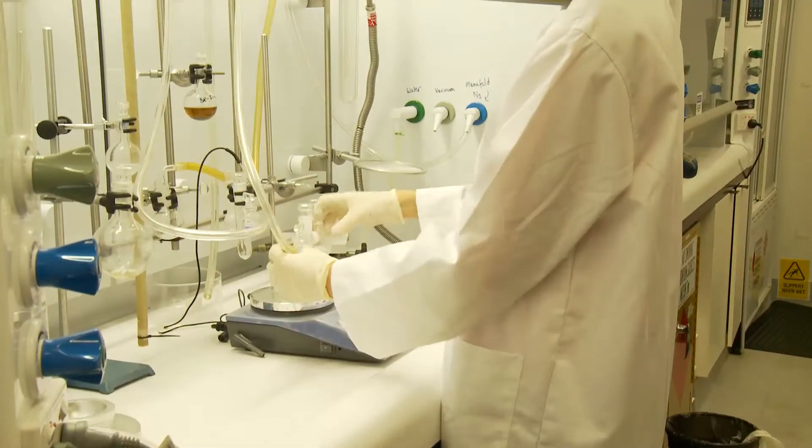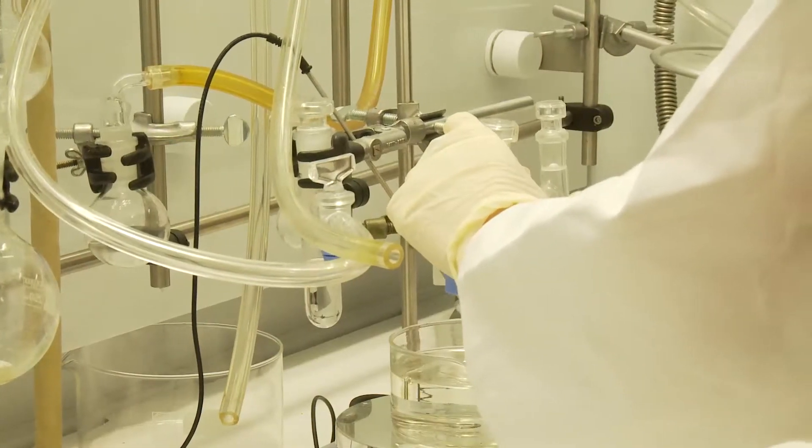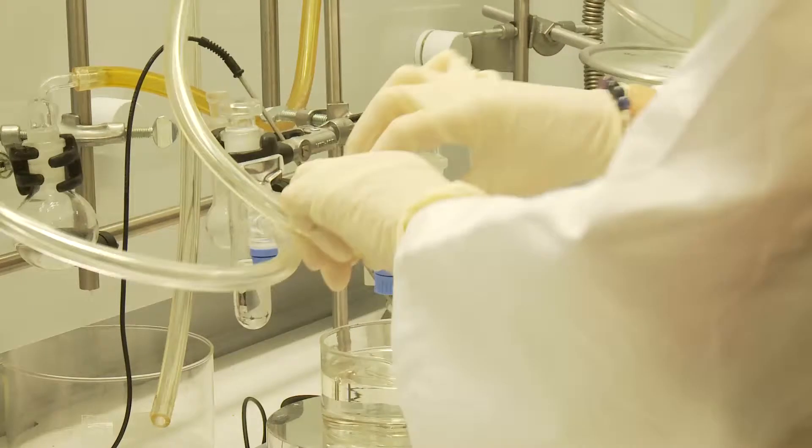This is our synthetic chemistry lab where we make a range of different electro materials. For example, we make liquid and solid electrolytes. We also make some corrosion inhibitors that link in with the corrosion work at IFM. We also make conducting polymers and study those.